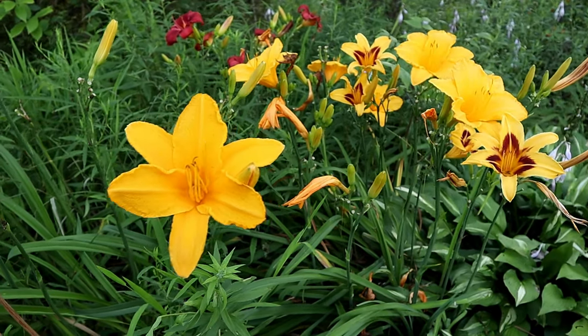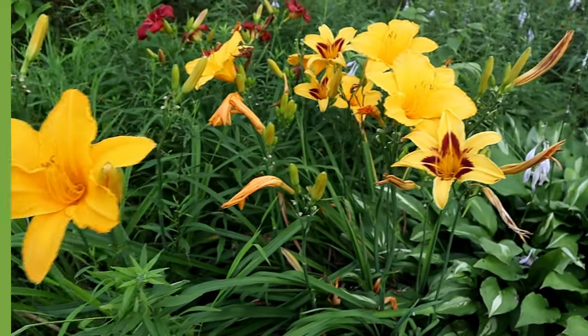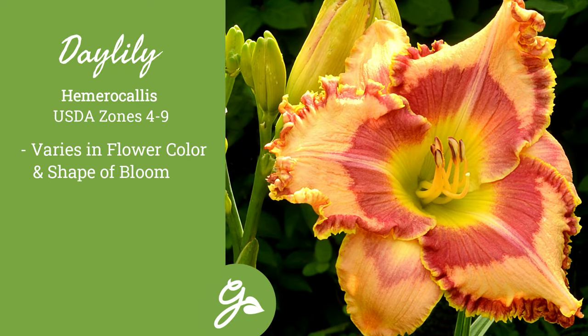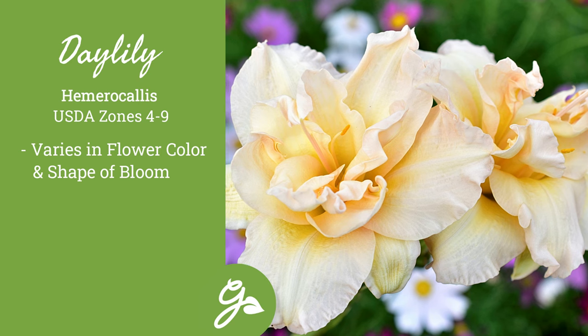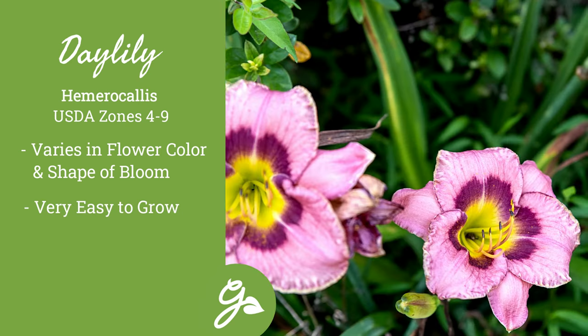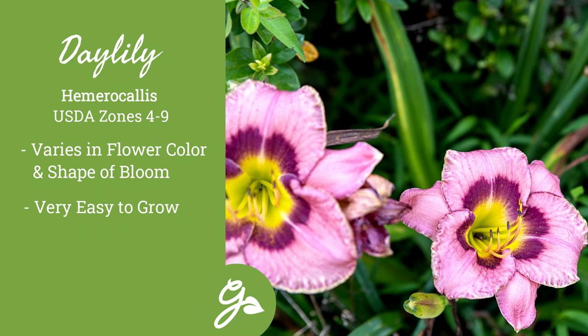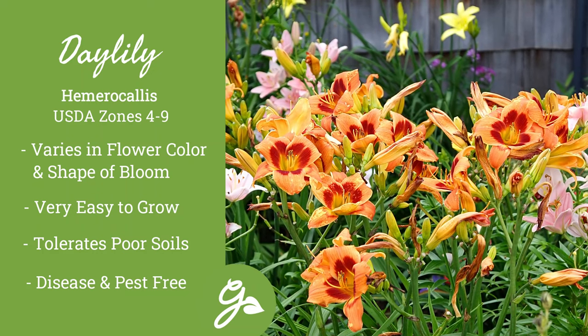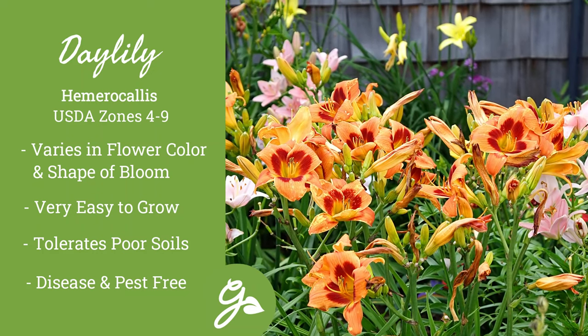If there was ever a classic perennial for every single garden, that would be the daylily. With so many flower shades, many of which are ruffled and some even considered designer, there is a variety for you. These easy-to-grow plants can be given the poorest of poor soils and they will still be happy. They are virtually disease and pest free and will grow in full sun to part shade.